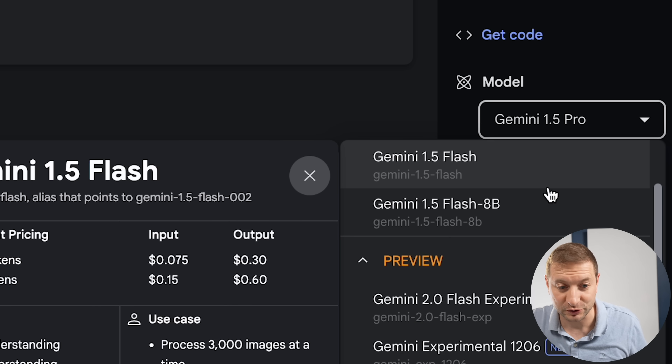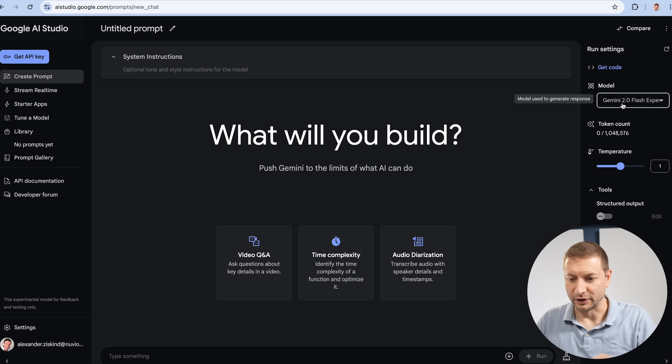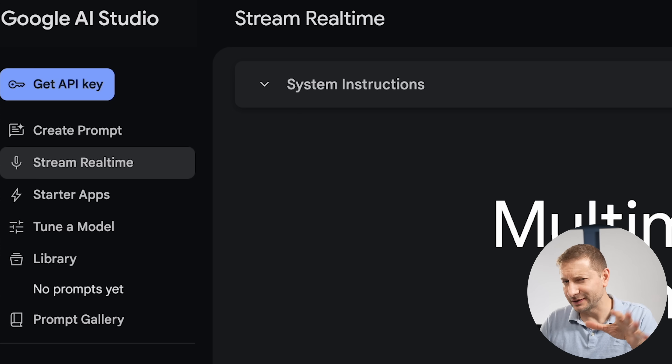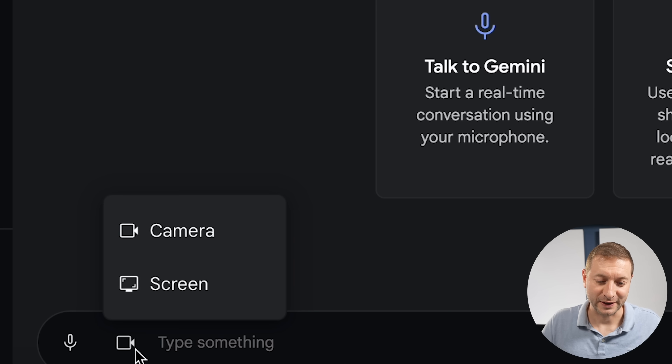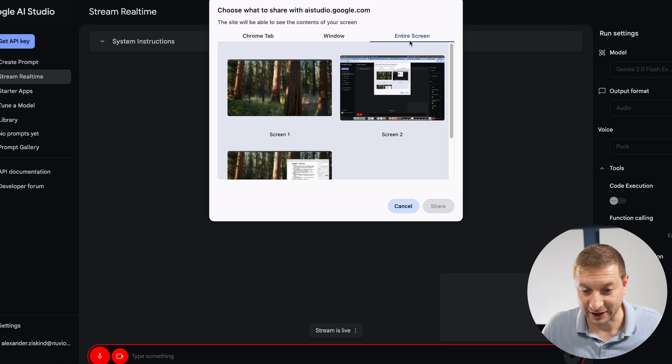It's in preview right now. Gemini 2 Flash experimental can be an actual assistant in the traditional sense — like sitting with somebody who's helping you code. I've selected Gemini 2 Flash and on the left I'm going to select stream real-time. You do have to give some rights to Google to look at your desktop, kind of like Microsoft's Recall, but here I'm doing it myself. You go to 'select video source,' say screen, and have it look at your screen and interact with you directly.